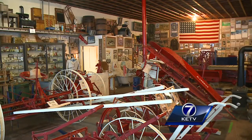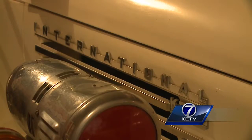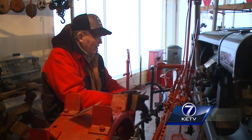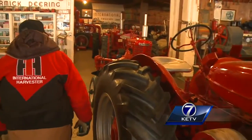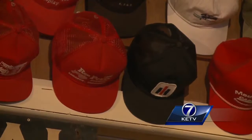Twenty years ago, the International Harvester display grew so large the family bought a closed business — one that formerly housed a green and yellow competitor. 'In fact, this was the John Deere store here. They went out of business when we bought it. Get even with them some way, I guess.'